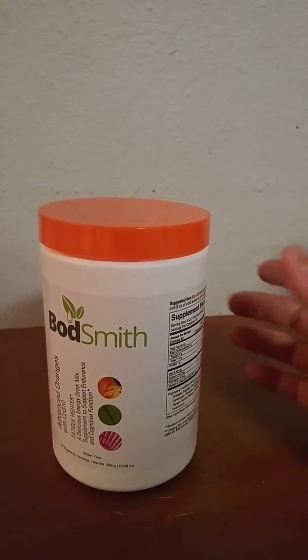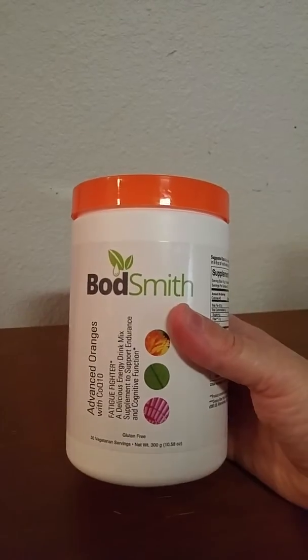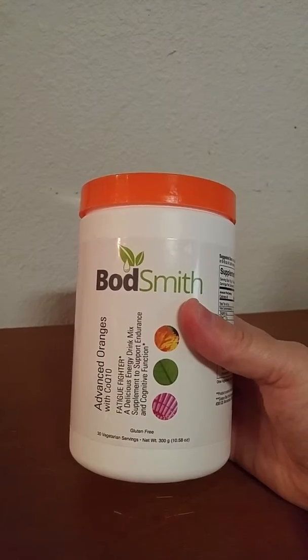This is yet another fabulous bodsmith supplement. This is Advanced Oranges with COQ-10. It's a fatigue fighter.